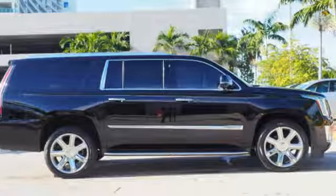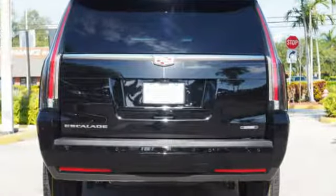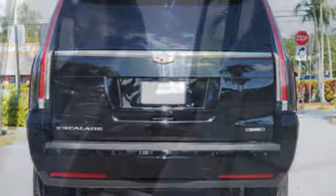From Kelley Blue Book, we feel the Escalade ESV delivers the smoothest and most comfortable ride offered on a body-on-frame vehicle. Cadillac, second to none.